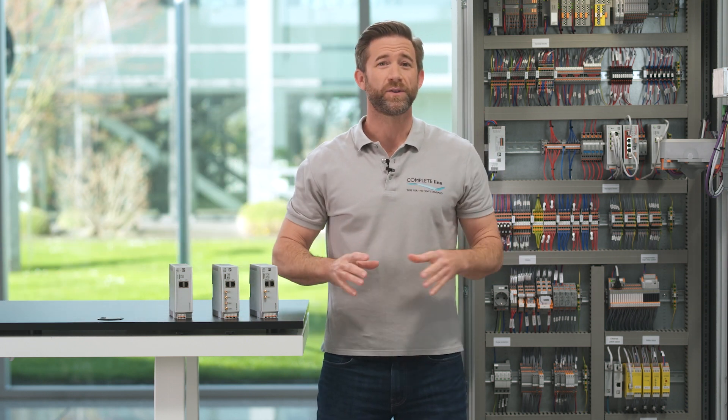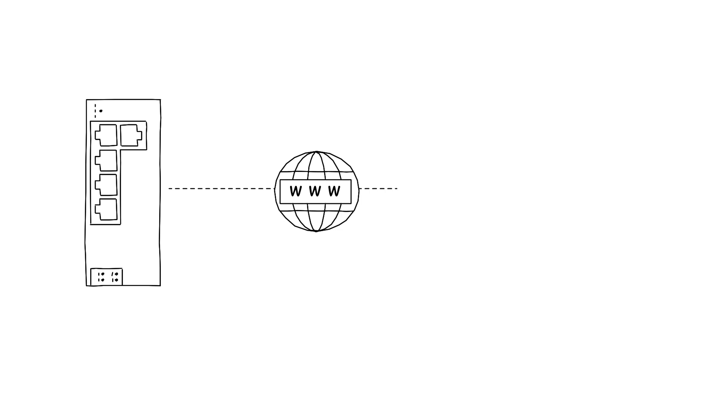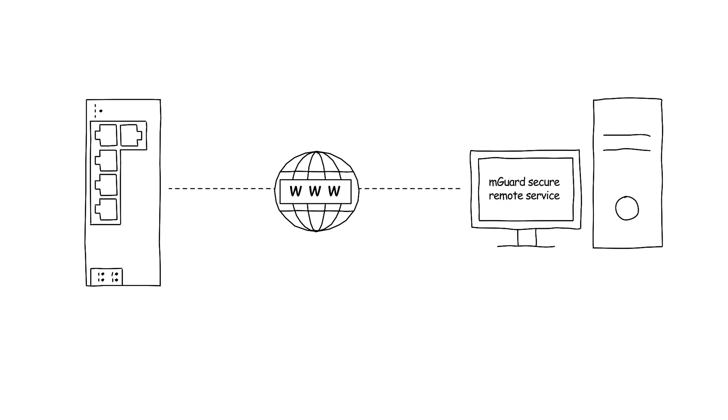The router connects via the internet to the mGuard secure remote service, a platform that allows you to access your various systems from anywhere in the world. The connection is of course secure thanks to turnkey VPN infrastructure via IPSec and an integrated firewall.